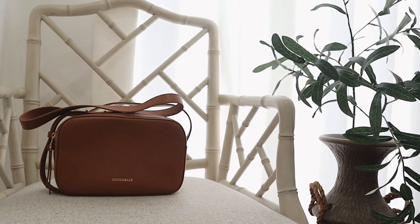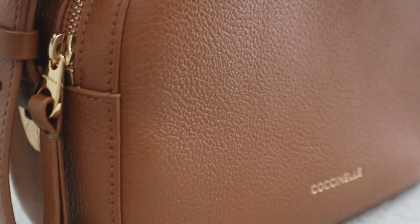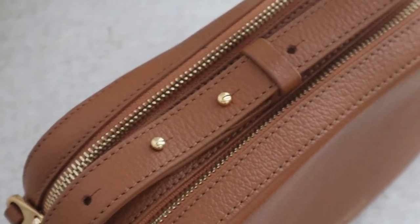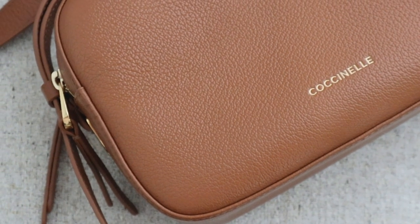I'll quickly breeze through the last two bags. Here we have my most favorite brown bag ever — this is the Cochanel camera bag, and I actually got it off Zalora for about 8,000 pesos at the time, and I even got a discount because it was on sale. That's still a lot of money, but if you have that money to spend on a bag, check out this brand. They are made of pure Italian leather, and even though I've used this bag a lot, it still looks brand new. Even the hardware has no signs of wear and tear.